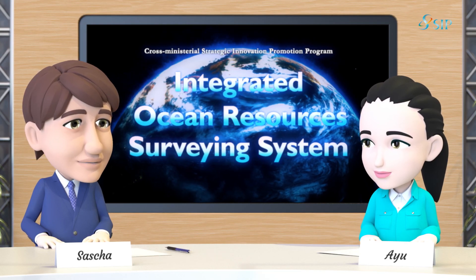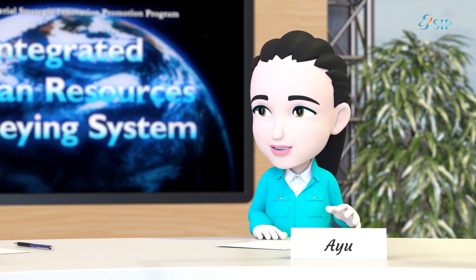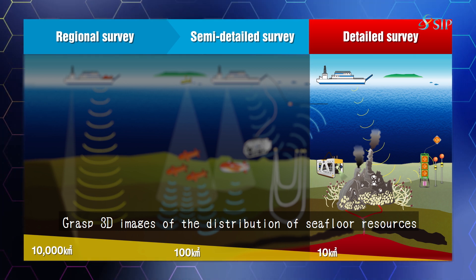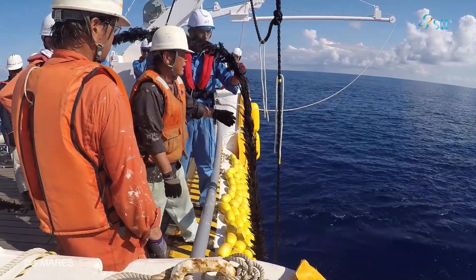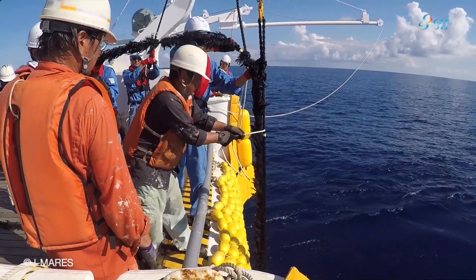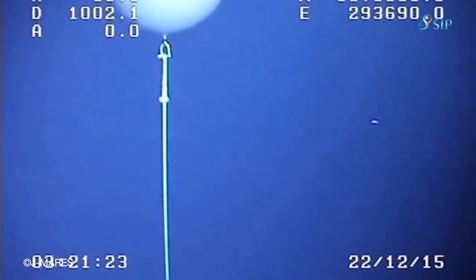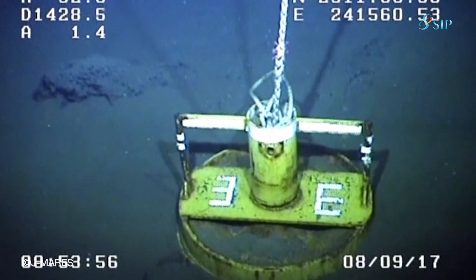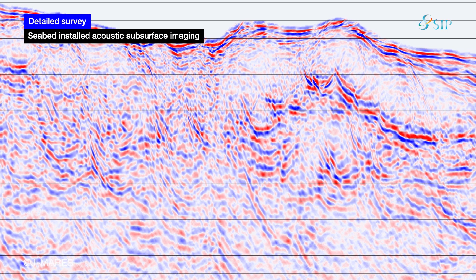Now that you have narrowed down areas of interest by understanding the extent of peculiar formations under the seafloor, what is the next step? In the final stage — a detailed survey — we developed a three-dimensional distribution of seafloor resources in the seafloor areas deemed to have the highest resource potential. This is how we survey the three-dimensional geometry of sub-seafloor formations by using seismic wave generators set up on the seafloor.